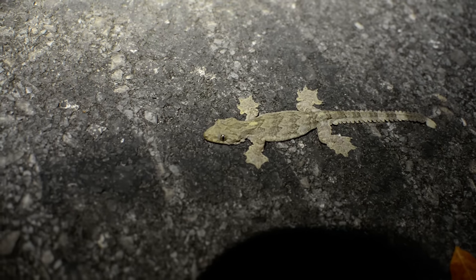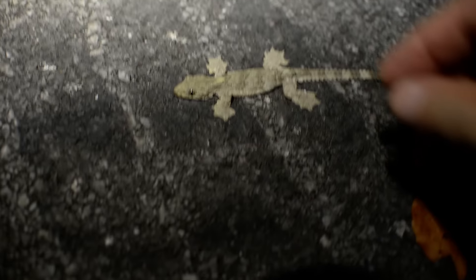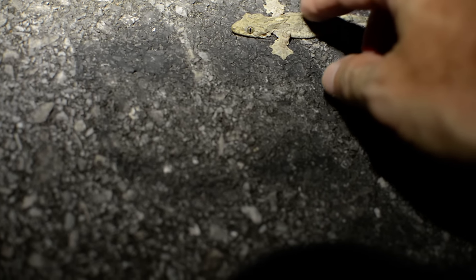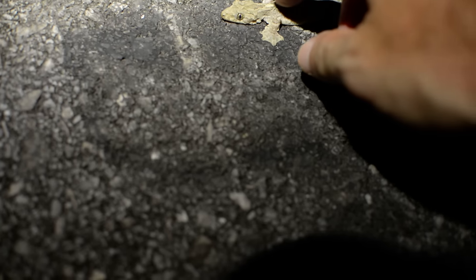Ouch! He gave me a nibble. A love bite. Oh, you little stinker you. I didn't think you were going to do one of those. Wow. What an angry little thing. Just gave me a nice bite.